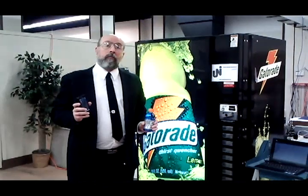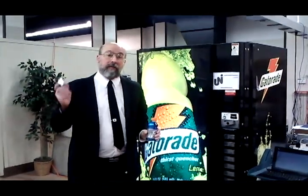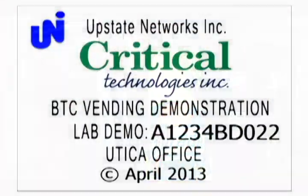Stand by for more videos illustrating other interesting use cases of Bitcoin, smartphones, and vending machines.